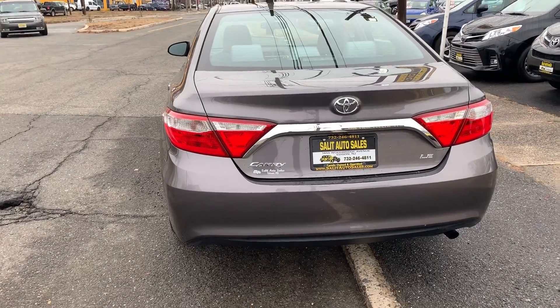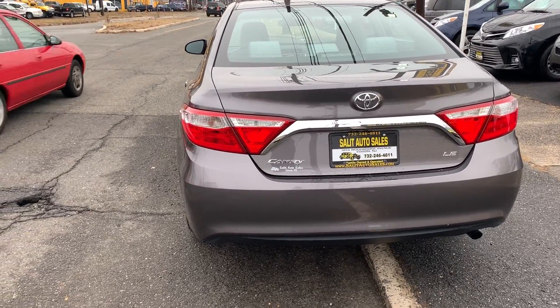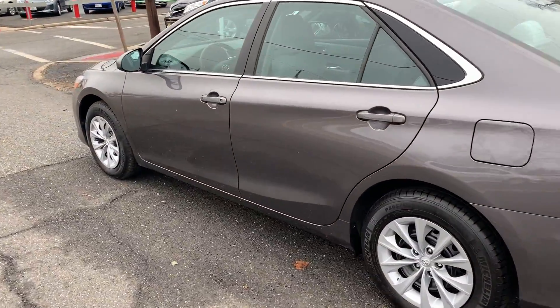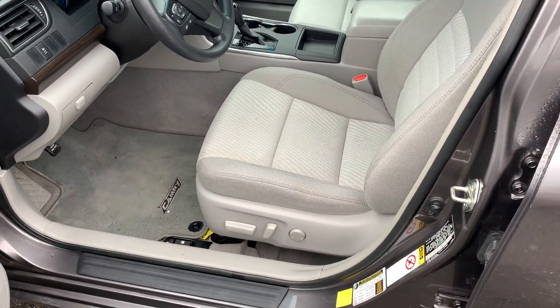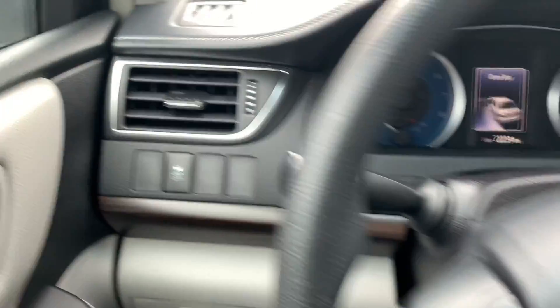I just got to wait for traffic to pass before I can jump into the car here. I want to really get the whole view. Back seat, power seats, power lumbar, power windows, power locks, power mirrors, traction control.